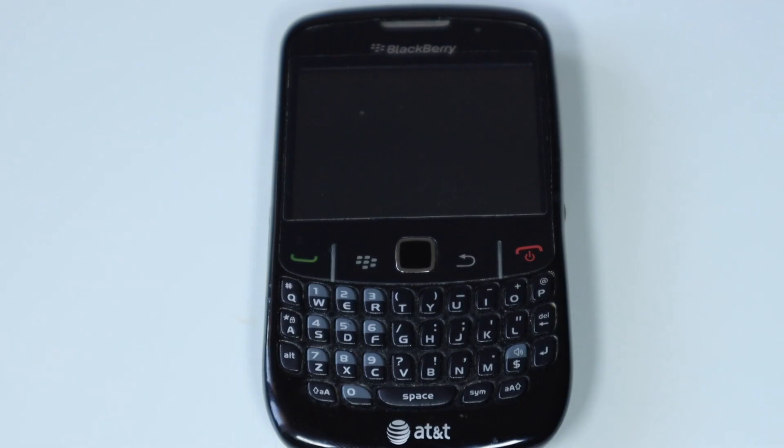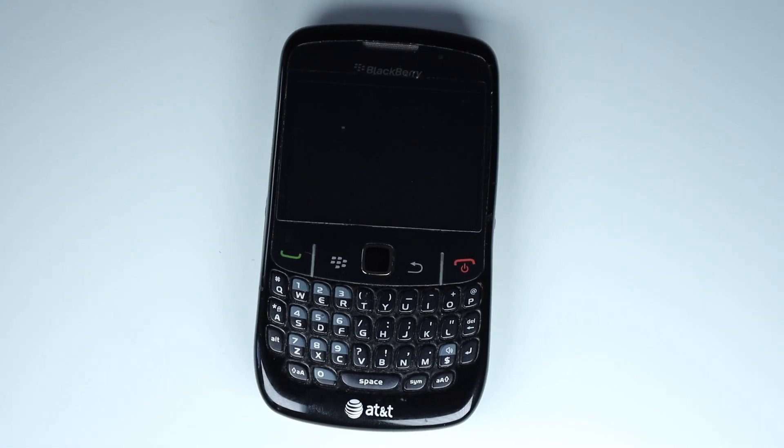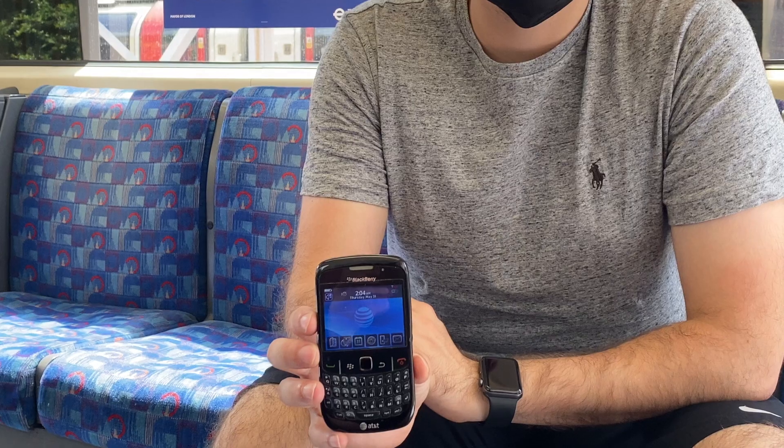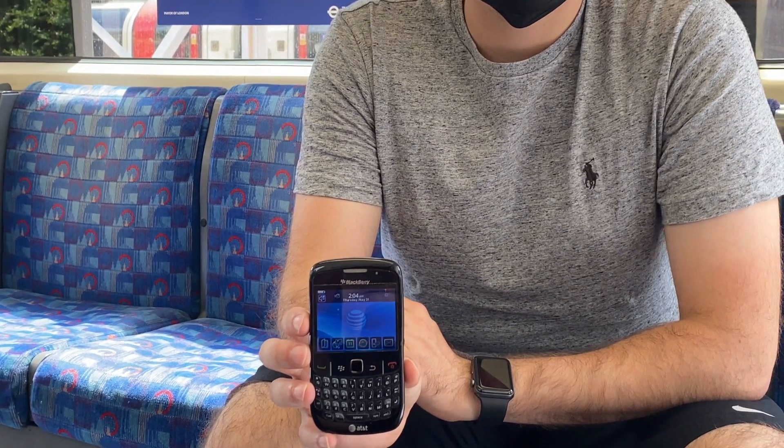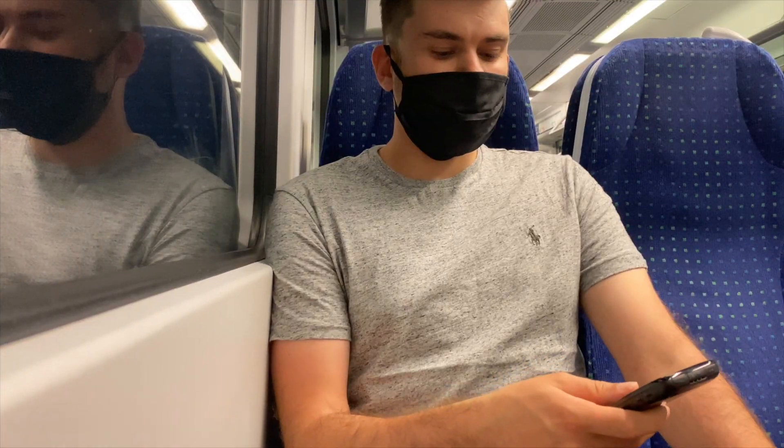When you take a first look at the phone, the design is actually pretty slick. The screen is a tiny 2.4 inches with a screen resolution of 240 by 320 pixels. That is crazy when you compare phone resolutions to smartphones today, but I remember thinking at the time this was a great phone.